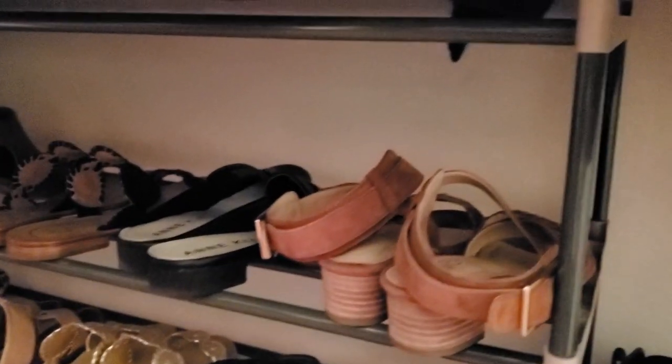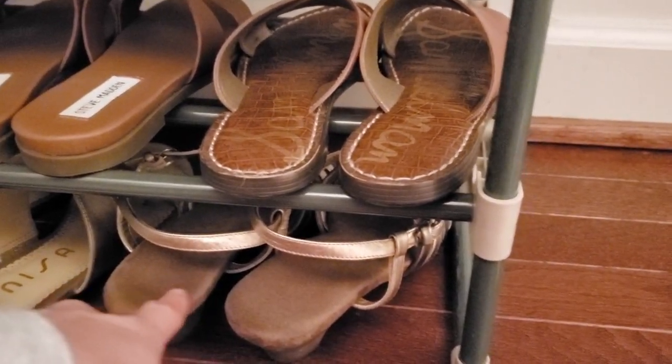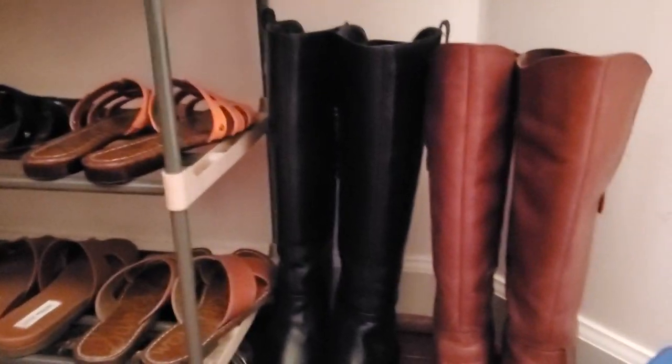It has four tiers. You can actually put more shoes up there but because my clothes are hanging I haven't put anything up there. I read reviews where people put it upside down so you can store shoes down below. I love this rack — it's very sturdy and pretty thin too.